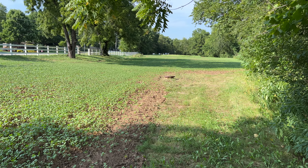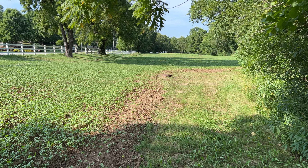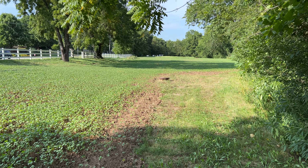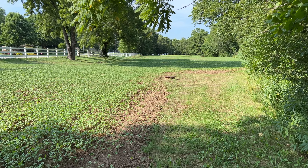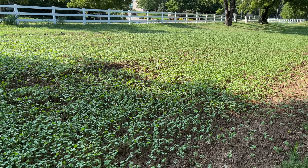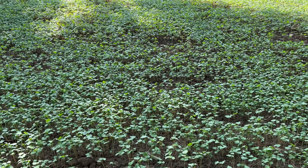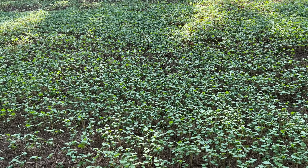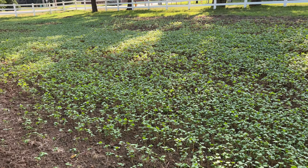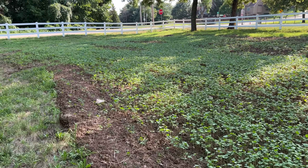Welcome to Frog Hair Farm City Edition. This is a 10-day update on the buckwheat planting. I think I've got pretty decent germination on it all. It's been about 10 days now — I'd say averaging about eight inches of growth on it. The stuff does grow pretty quickly.